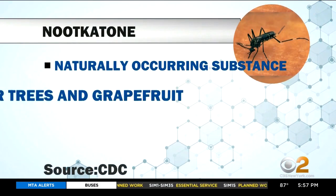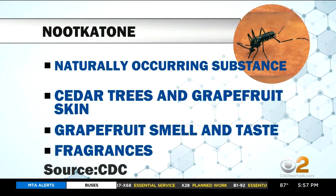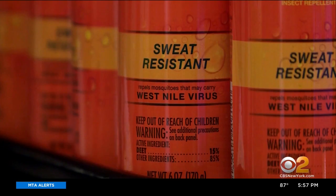Nootkatone is a naturally occurring substance found in cedar trees and grapefruit skin. It's responsible for the smell and taste of grapefruit, and it's currently used to make fragrances. Research shows it may protect from bites as well as products that are currently available.